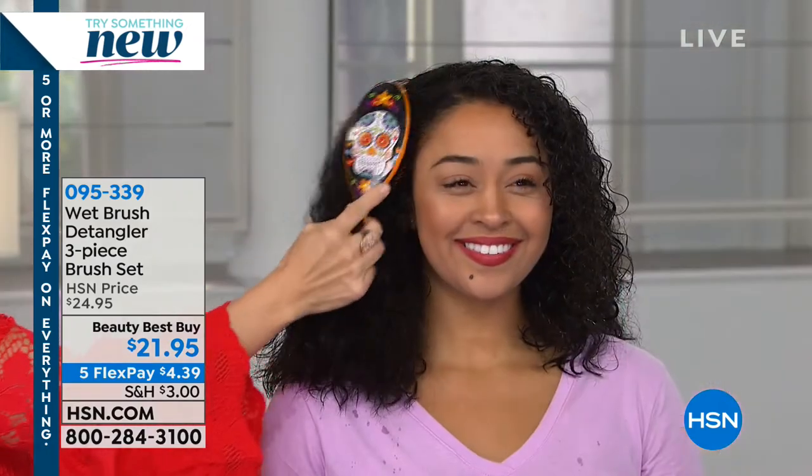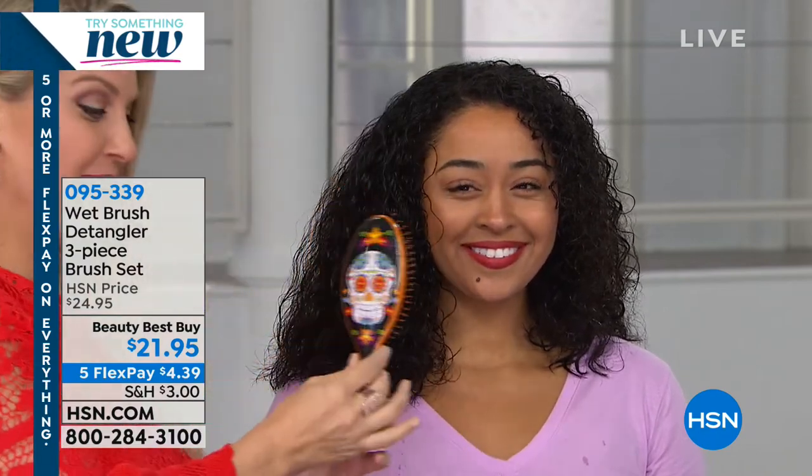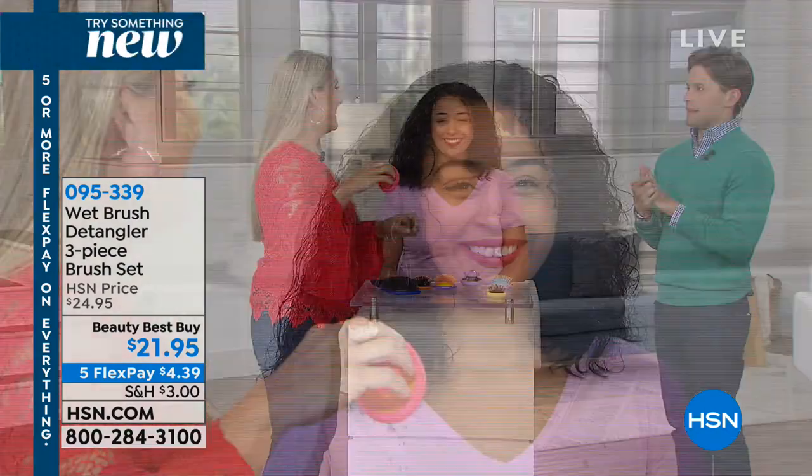So many of us grew up being told you had to spend a hundred dollars to get a good brush — and it would still rip half your hair out. This is a steal. And now you've got a mini for your daughter, a fold-up for your travels. My only problem is that now my daughter won't let me put anything else near her hair.